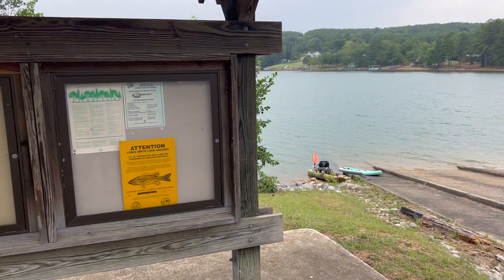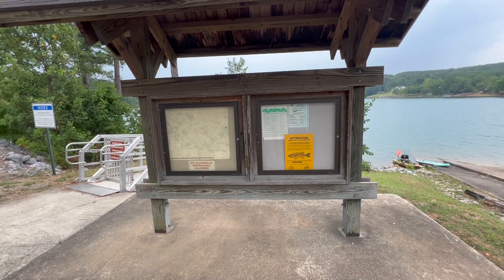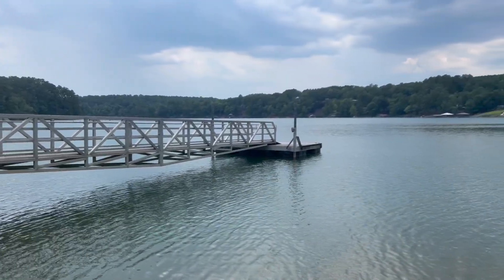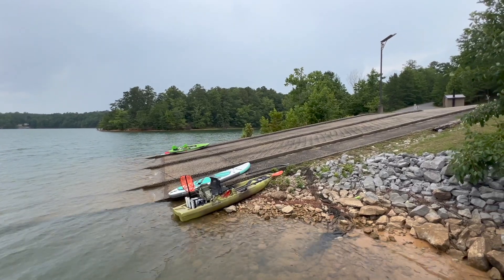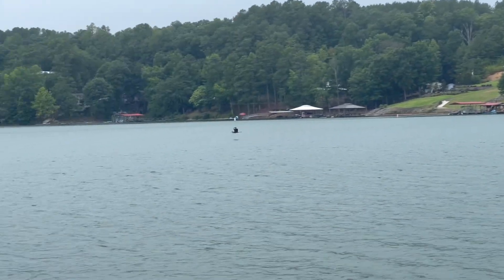Do remember while you're at Smith Lake, unlike most areas of Alabama, there is a very specific size limit for largemouth and spotted bass, so be sure to take note of that. The boat ramp features a very nice aluminum floating dock which makes loading and unloading your boat a breeze. The boat ramp is also nice with two lanes and then an extra lane to walk up and down. This was a big advantage for unloading our kayaks.